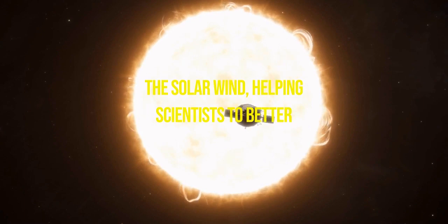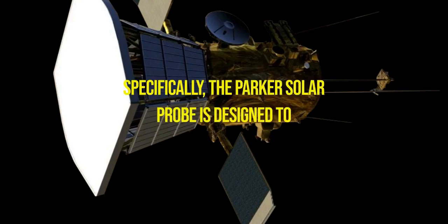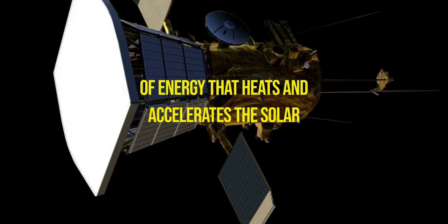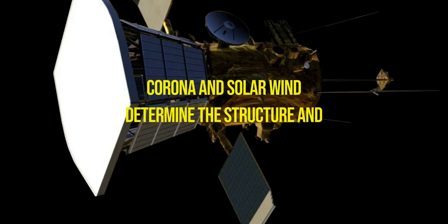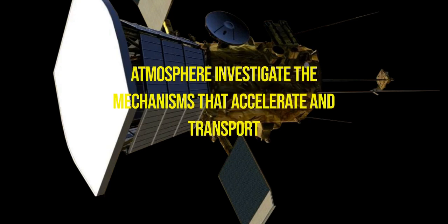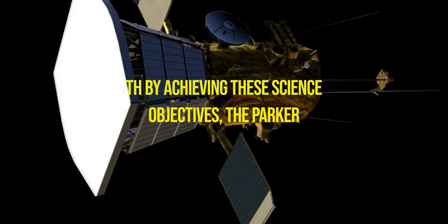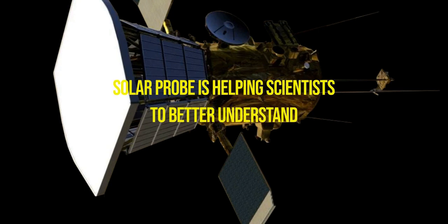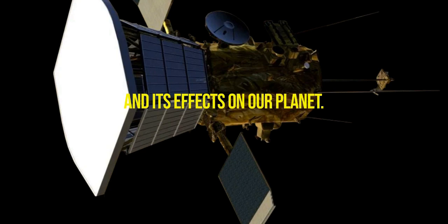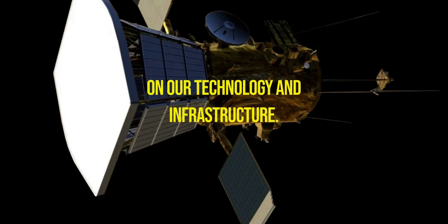This close proximity helps scientists better understand the processes that drive these phenomena. Specifically, the Parker Solar Probe is designed to address three key science objectives: trace the flow of energy that heats and accelerates the solar corona and solar wind; determine the structure and dynamics of the magnetic fields in the Sun's atmosphere; and investigate the mechanisms that accelerate and transport energetic particles in the solar wind. This knowledge will be invaluable in predicting and mitigating the impacts of space weather on our technology and infrastructure.